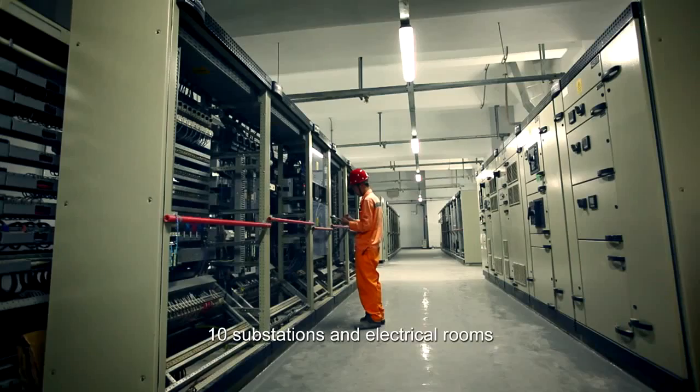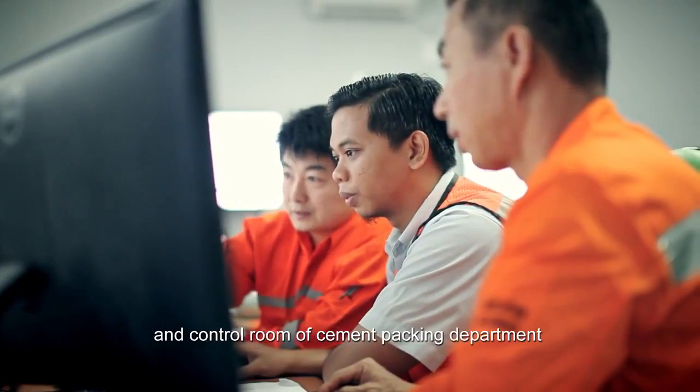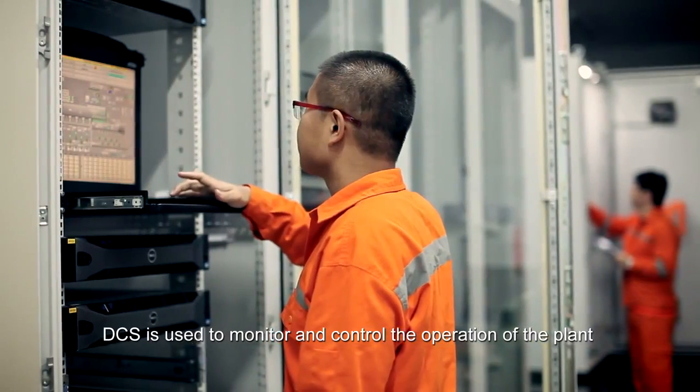One main station, ten substations and electrical rooms, MCC, CCR, and a control room for the cement packing department are all equipped to this project. DCS is used to monitor and control the operation of the plant.